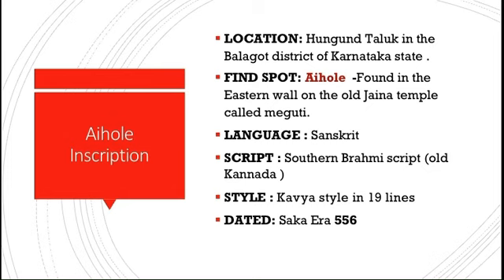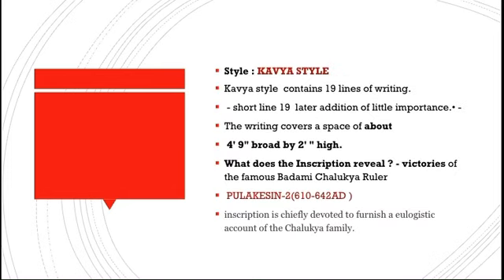The style used is Kavya style, which is a poetic style. The inscription is dated to the Shaka era of 556, which corresponds to 634 CE. It runs about 19 lines — 18 lines of normal verse and the 19th line is shorter and a later addition of little importance. The writings cover a space of about four feet nine and a half inches in breadth and two feet and half inches in height. It is well engraved and in an excellent state of preservation.